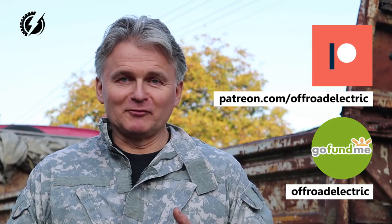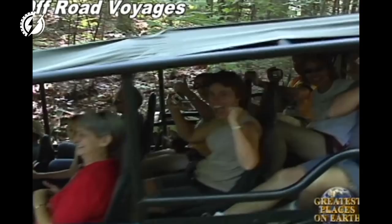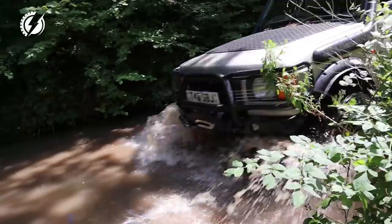I want you to understand — this is my full-time job and without your support this will not be possible. After the first vehicle is built, more will follow and they will work commercially as off-road tour vehicles in tourist destinations so you can have a ride of your life. The first destination will probably be in Bulgaria, where we took my Land Rover this summer.